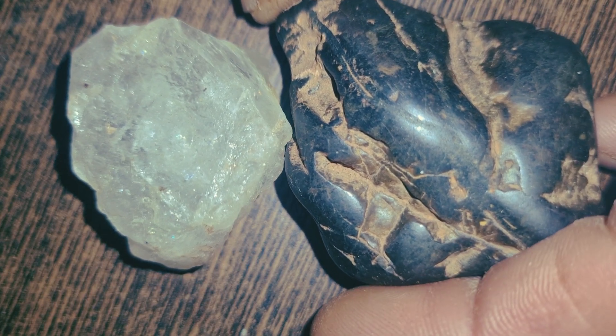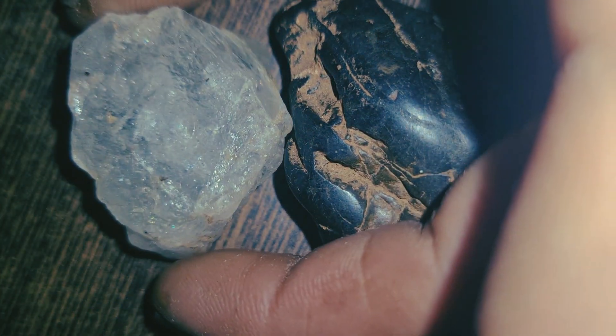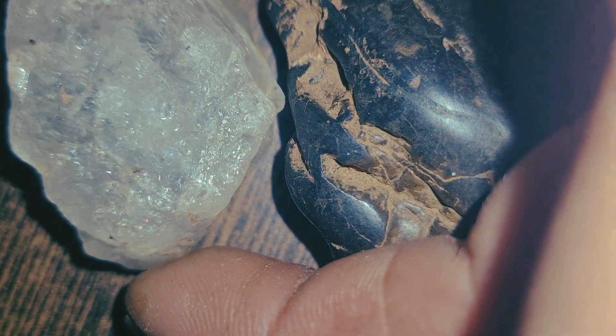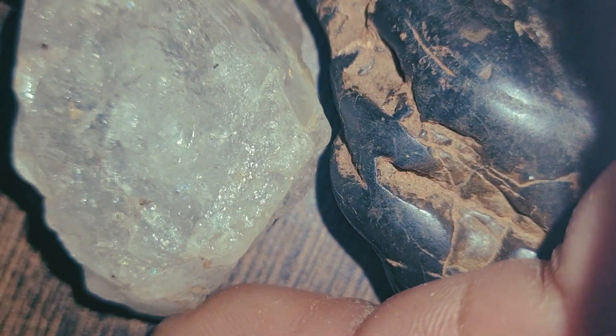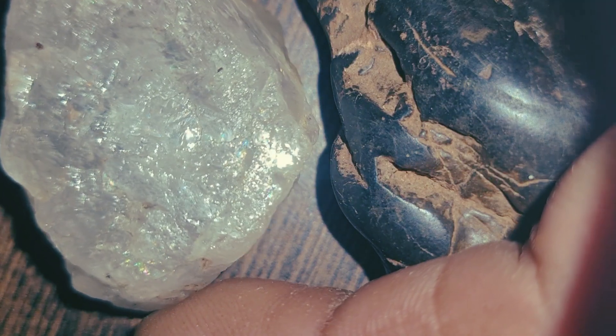Carbonado, also known as black diamond, is one of the rarest and most mysterious forms of diamond ever discovered. Unlike traditional clear diamonds, carbonado has unique features that make it easy to identify, if you know what to look for.